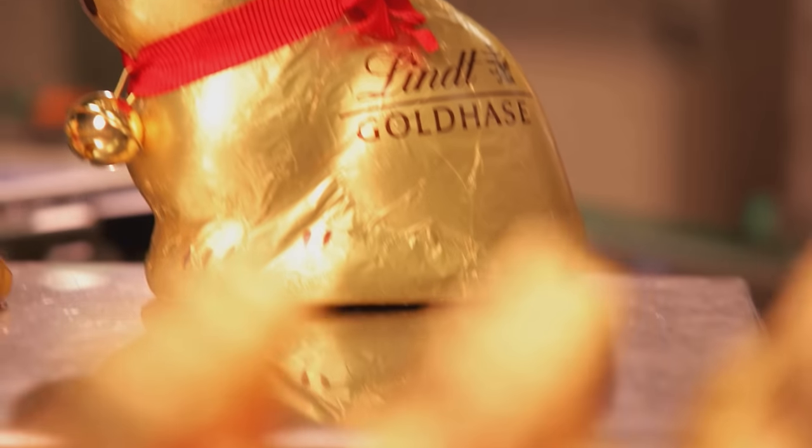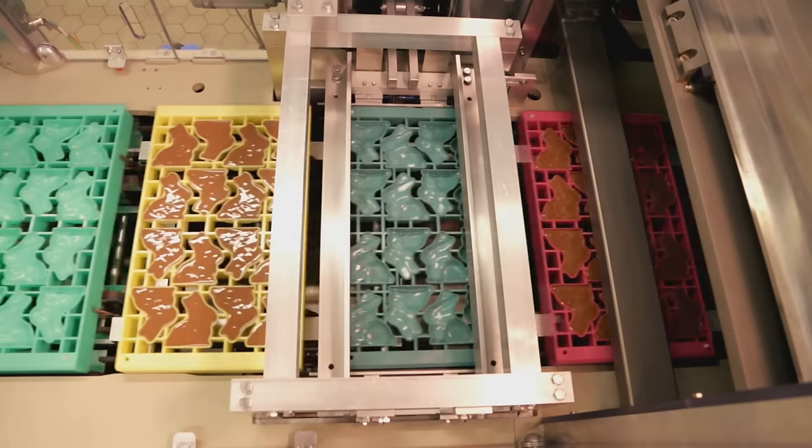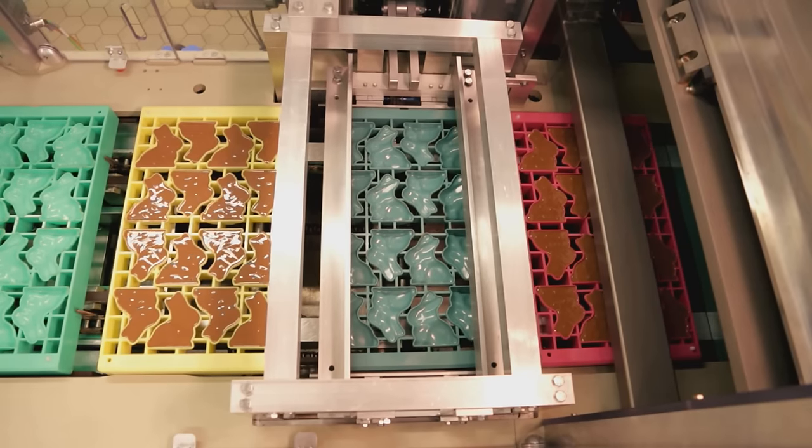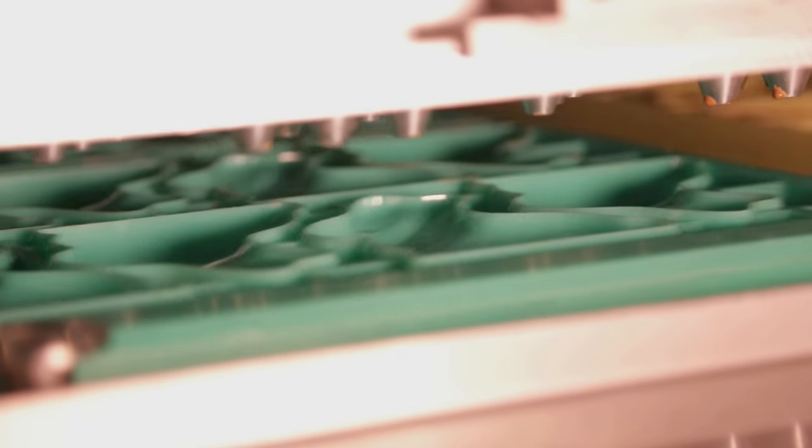Allow me to introduce myself. My name is Bunny, Gold Bunny, and this is what my luxurious body is made of: the finest Lindt chocolate.